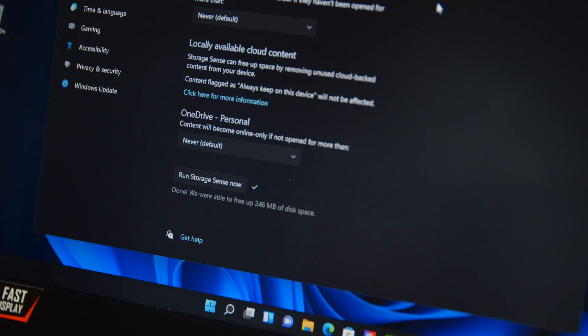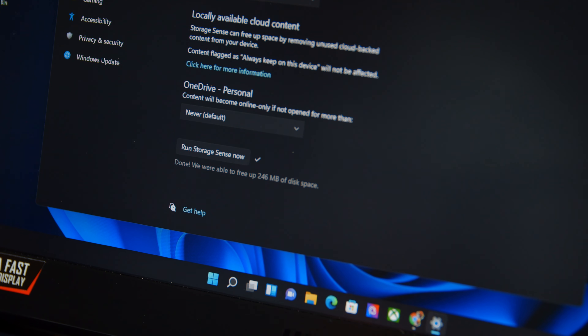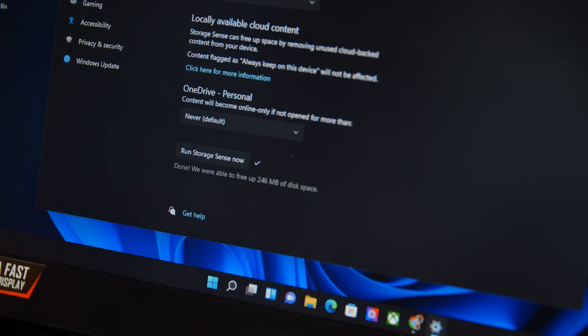Not only will it regain some extra storage space automatically, but Windows 11 also won't have to index all those extra files, so you should see a little more performance. And if you don't like what it's doing, you can customize its options or turn it off completely.